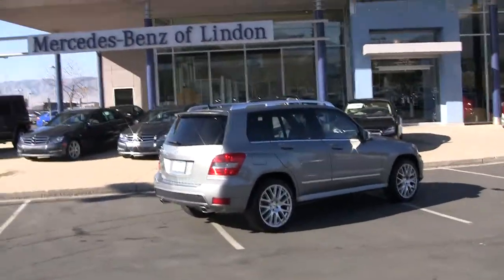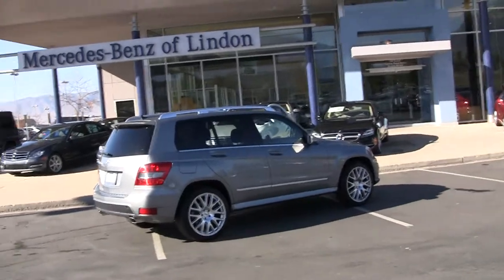Hi, Steve Ward here with Mercedes-Benz of Linden. We're located down here in Utah County at exit 273. The best or nothing is the Mercedes-Benz slogan and a commitment to you and your family that is a hundred and twenty-seven years in the making.